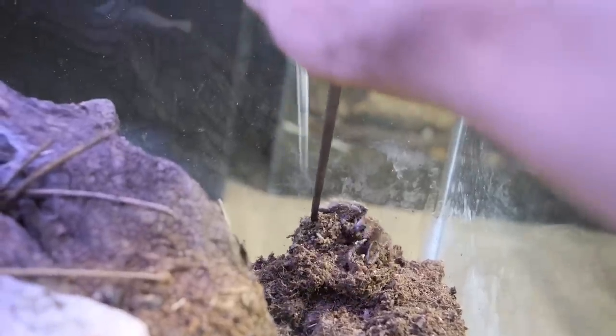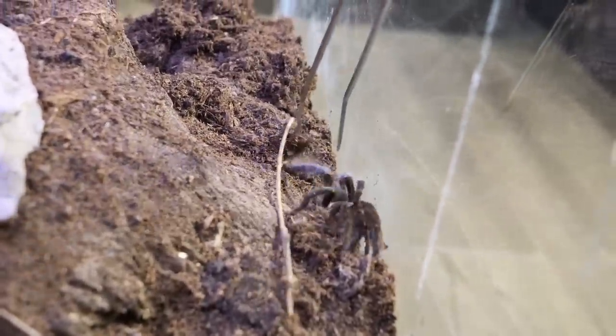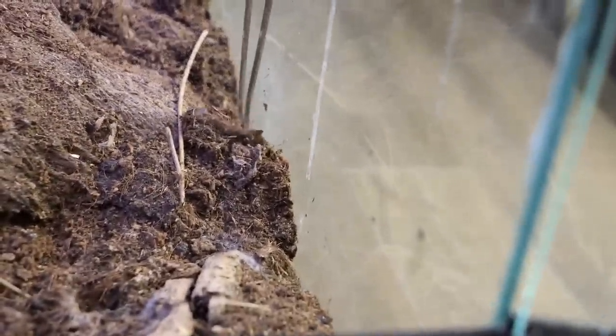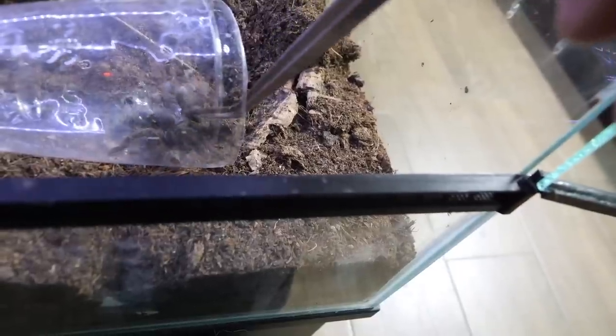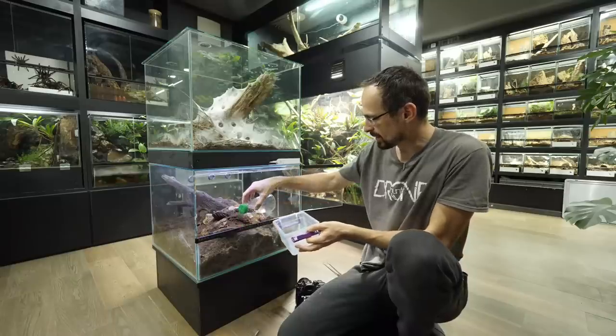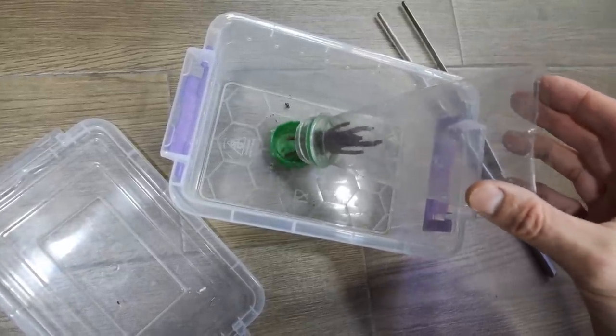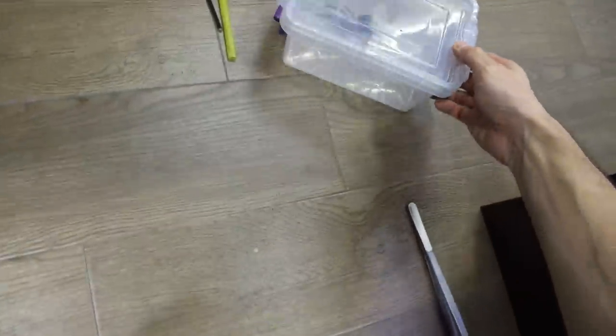I'll just get the tarantula out — the one that is currently out. There it is! One Hysterokrates Gigas. I need a catch cap — it's right here. Come on, go inside. There we go, that was unnecessarily complicated. For now I will put her inside of this box. Now you wait there. Now we can start digging.